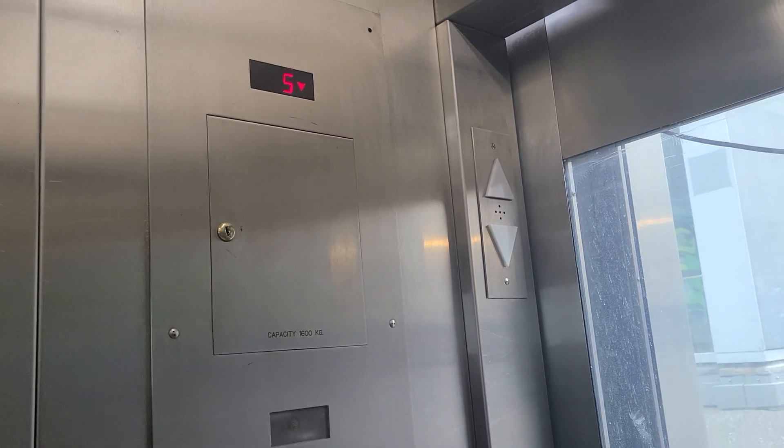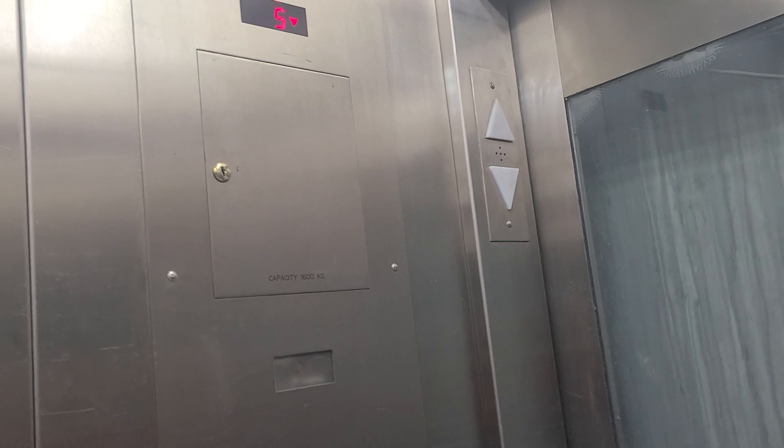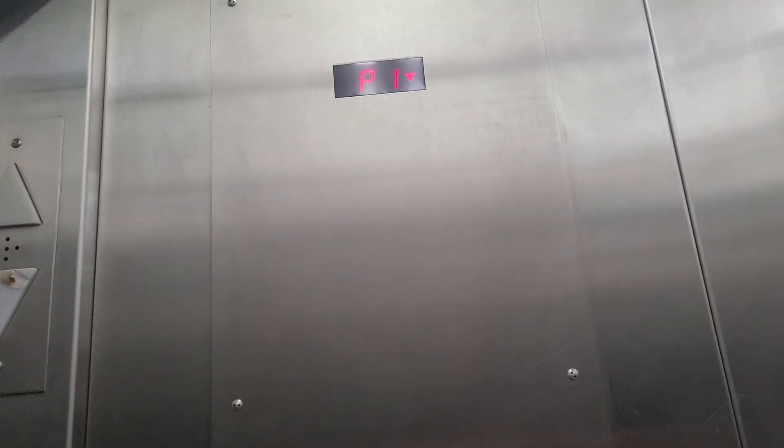I believe this is more generic than Schindler because those arrows are HT. This looks like Innovation NEMA 4x. There's no floor-passing chime in this elevator for some reason.